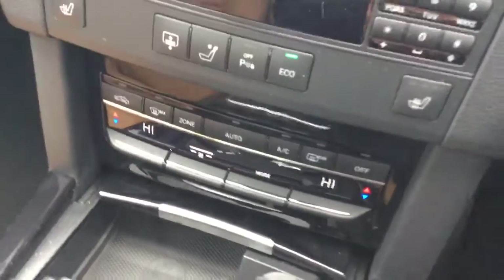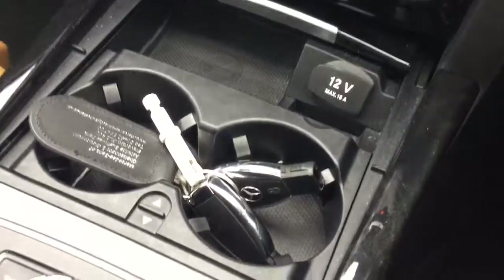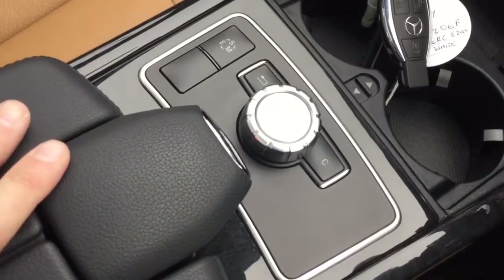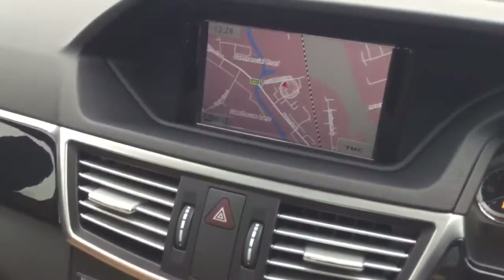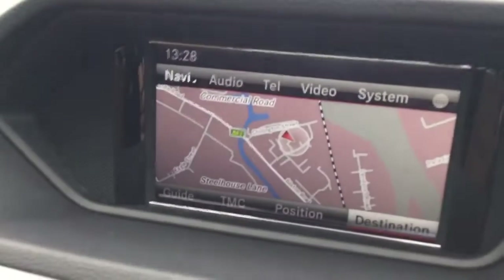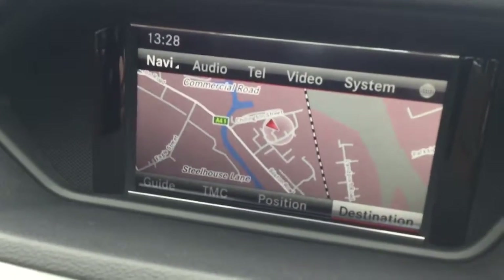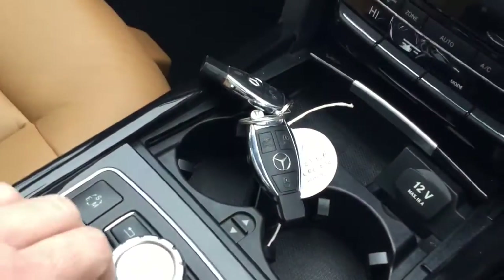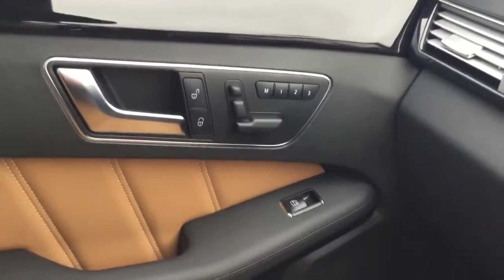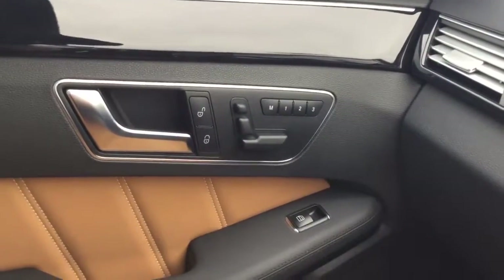There's heated seats and audio controls, climate control, a 12 volt socket, and two keys. You've got controls for the unit at the top where you can access nav, audio, telephone, and video. There's also a nice bit of storage with a USB port, and the passenger seat also has memory seats.